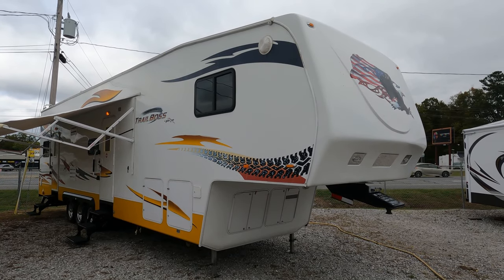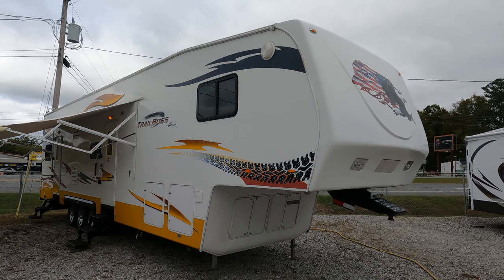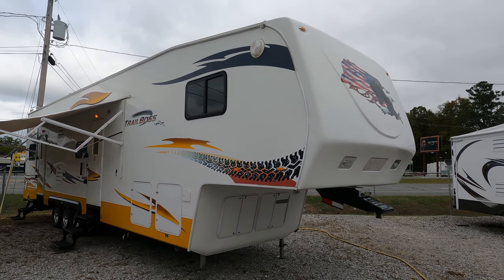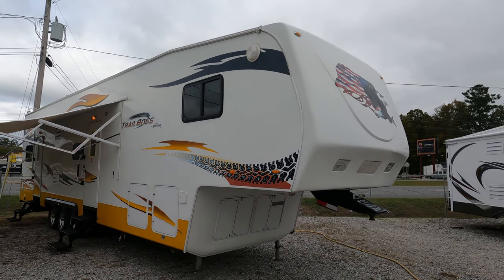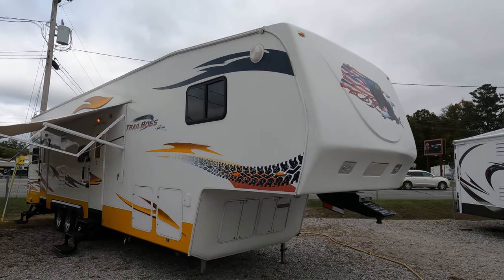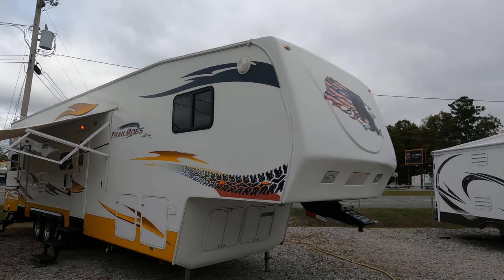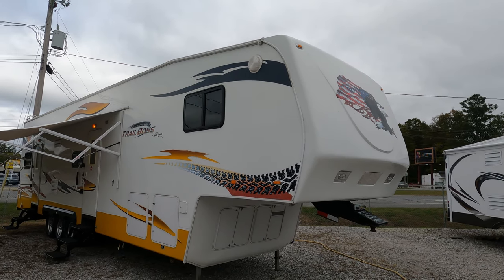Good afternoon folks, Big Bow with RVs with Big Bow and Parkway RV Center. Today we're going to review another nice crossover fifth wheel value from Parkway RV Center. You talk about a lot of fifth wheel for the money — today we're reviewing a nice and clean, very showy-looking 2009 Americamp Trail Boss. This is the 402 model, 41 feet long with two big slide-outs.